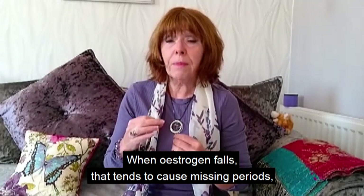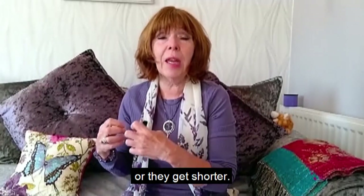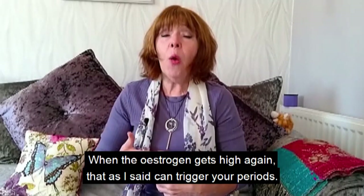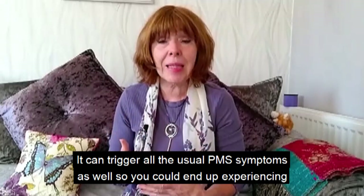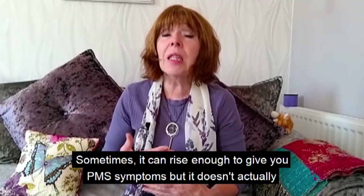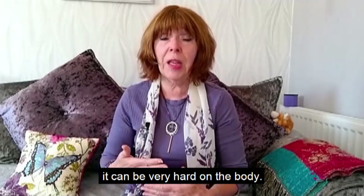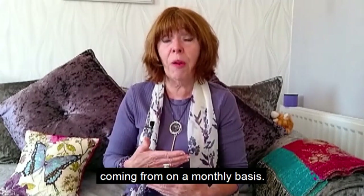When estrogen falls, that tends to cause missing periods, or your periods get further apart, lighter, or shorter. When you get a sudden hit of estrogen, that can trigger periods back — some women may go six months or more without a period and then find they come back. When estrogen gets high again, it can also trigger all the usual PMS symptoms: breast tenderness, moodiness, and bloating. Sometimes it rises enough to cause PMS symptoms but doesn't actually trigger a period.